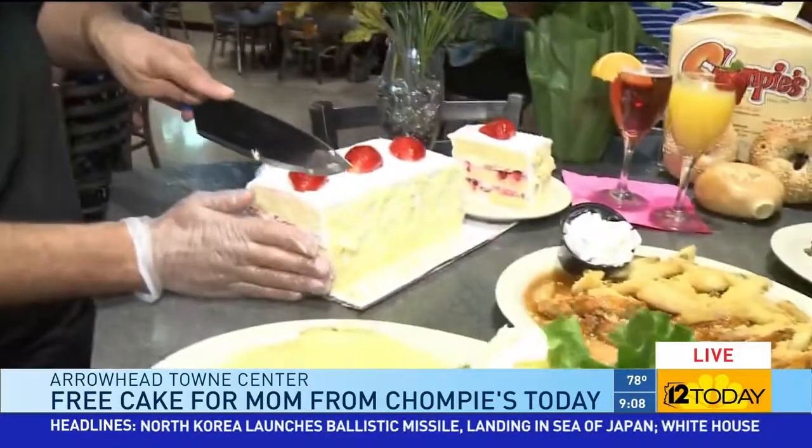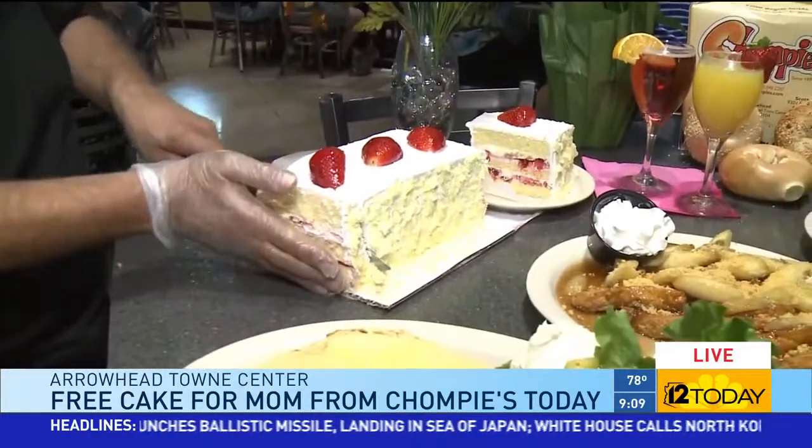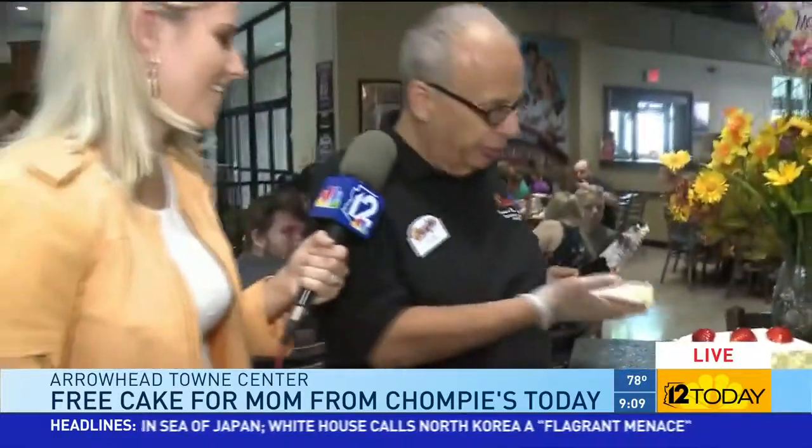The good news is — you come on down and bring your mom, and I'm going to give her a slice right off this beautiful strawberry shortcake. Look at that. Is that delicious?